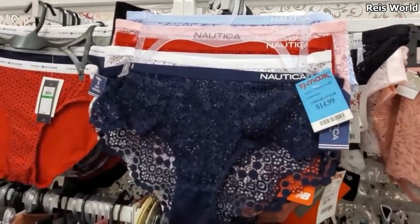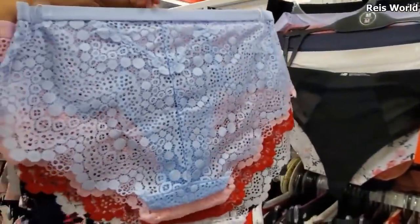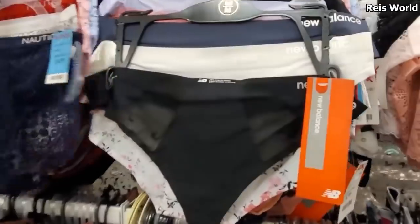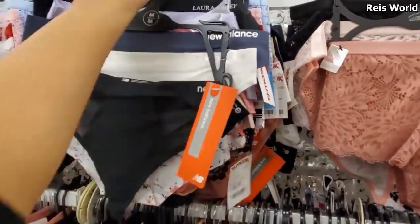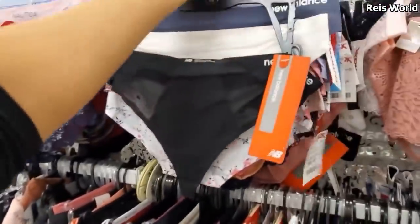Nautica — this one's going to be $15, all lacy. They're pretty much all lacy. Oh look at this New Balance — that one's going to be new. You get three for $9.